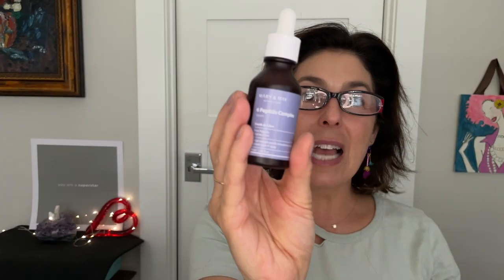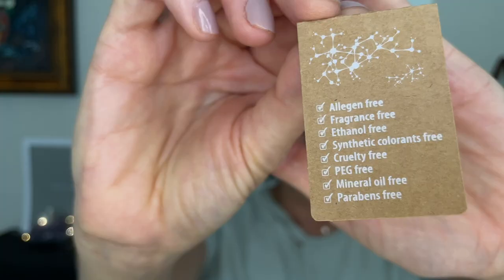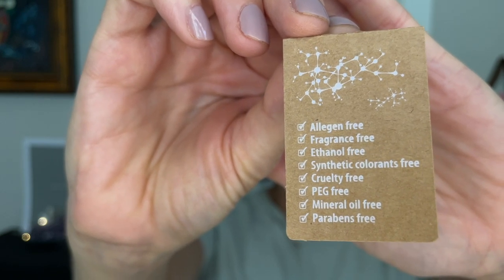Let's start with the six peptide complex. It's tinted glass packaging with a squeeze dropper top. It is allergen free, fragrance free, ethanol free, synthetic colorants free, cruelty free, PEG free, mineral oil free, and parabens free. Mary and May's six peptides is a moist and fresh formulation serum with six types of peptides giving the most synergistic effect, showcasing the advantages of each kind.